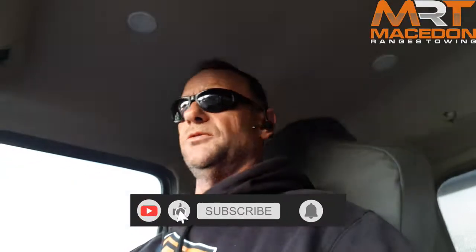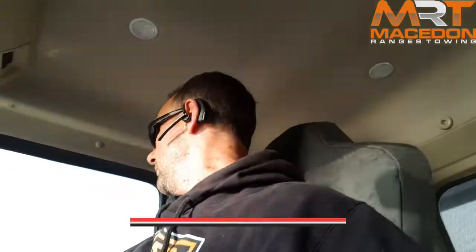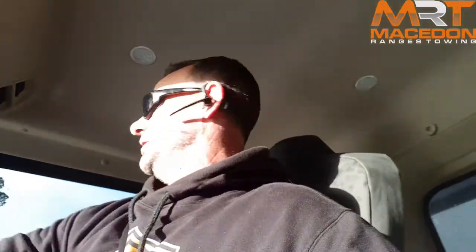Morning all. It's a nice sunny Monday morning and I hope everybody had a great weekend. I'm in the tilt tray for a week or two just while the other fellow is a couple of weeks off.